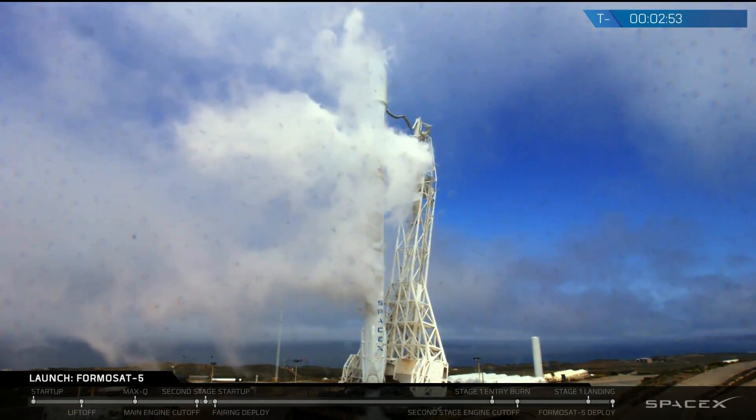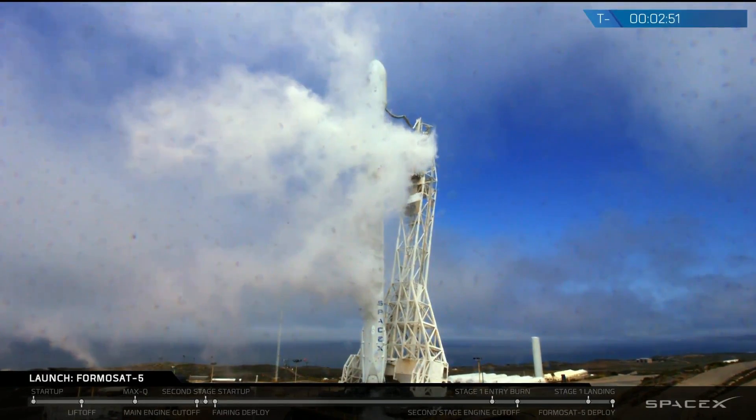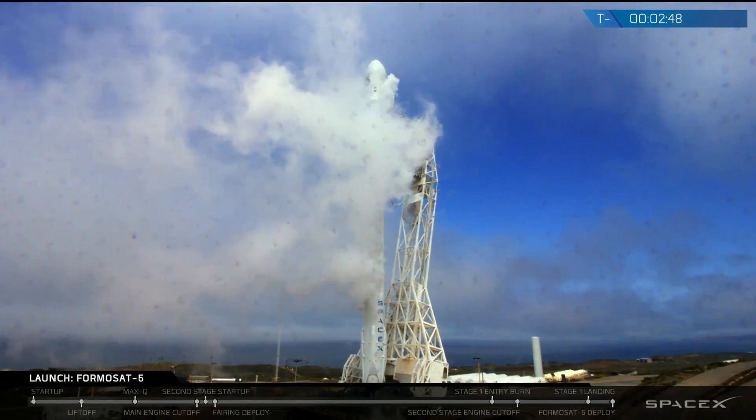The payload is go, weather is go, and the range is go at this time. So let's listen into those last couple of minutes of terminal count.